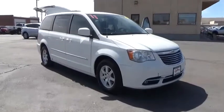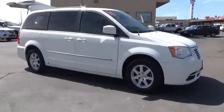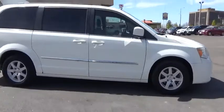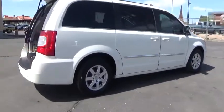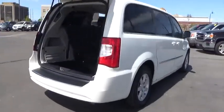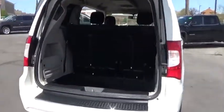2011 Town & Country. The Town & Country's V6 engine provides plenty of power while still providing the fuel efficiency you look for in a vehicle. Tow up to 3,600 pounds when your Town & Country is equipped with a towing prep package.